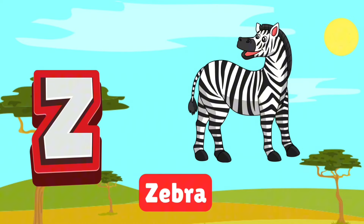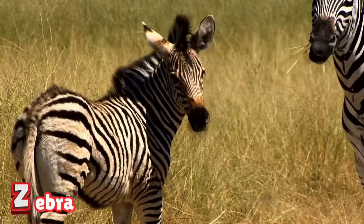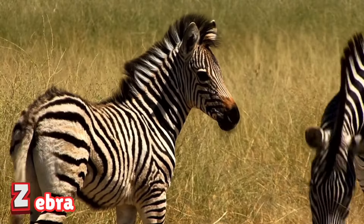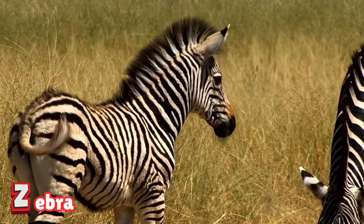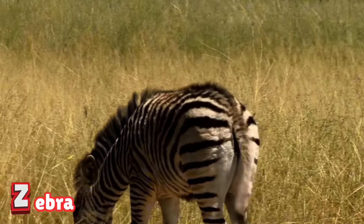Z is for zebra. Zebras are striped wonders of the savannah, each with unique patterns. They live in herds and rely on each other for protection. Watch them graze and gallop in perfect harmony.